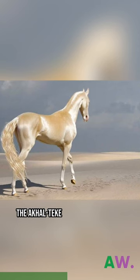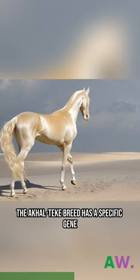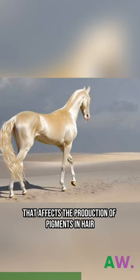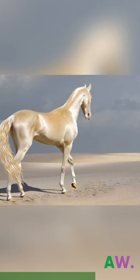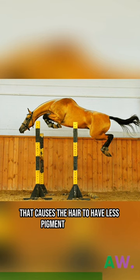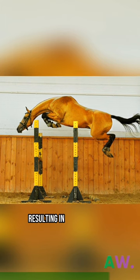The Akhal Teki breed has a specific gene that affects the production of pigments in hair. This gene is called the dilution gene, and it causes the hair to have less pigment than usual, resulting in a lighter color.